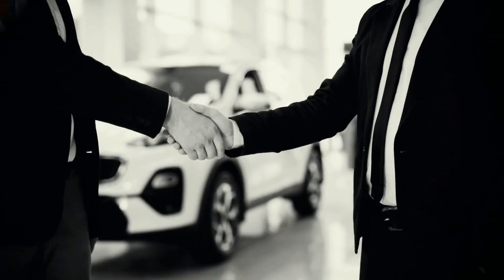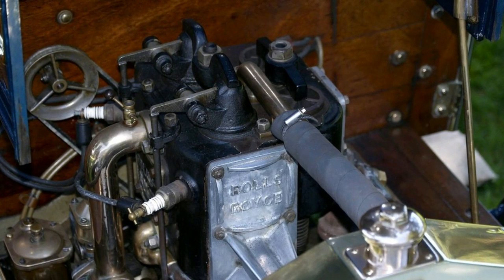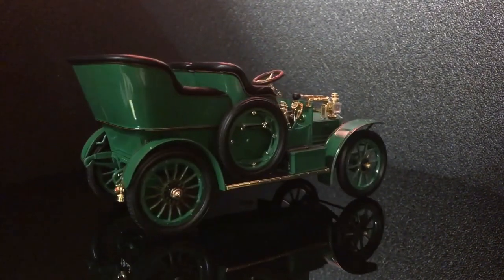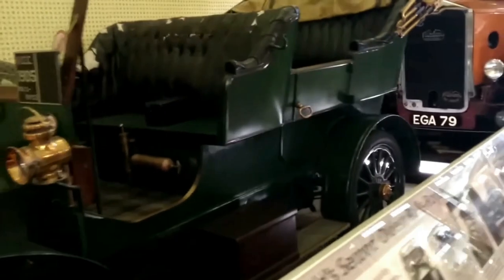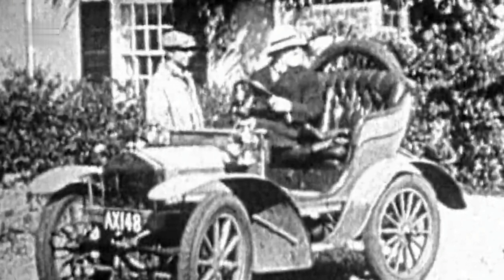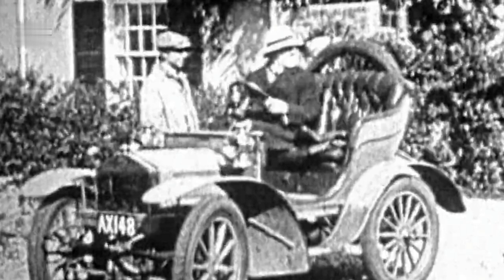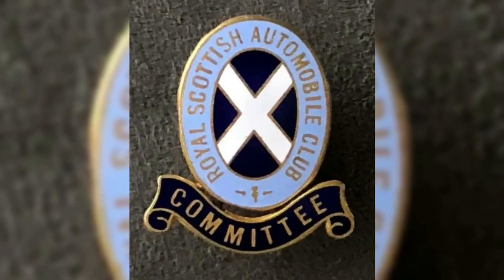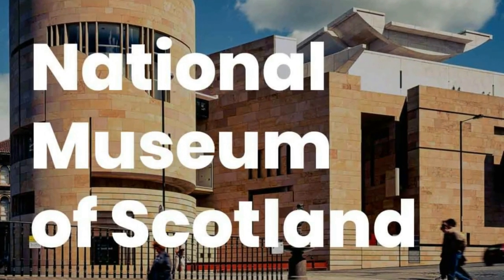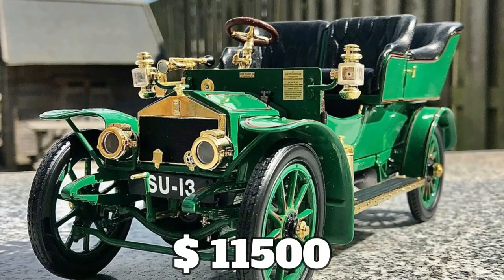Along with the 10, 20, and 30 horsepower models, the 15 horsepower was displayed at the Paris Salon in December 1904, but the chassis was not complete because the new three-cylinder engine was not yet available. Only one of those six examples — the vehicle Henry Royce first used as a demonstrator — remains in existence today. The Royal Scottish Automobile Club, which still owns it, occasionally displays it in Scottish museums. The Rolls-Royce 15 Horsepower cost $11,500 US dollars.